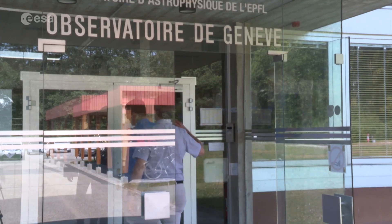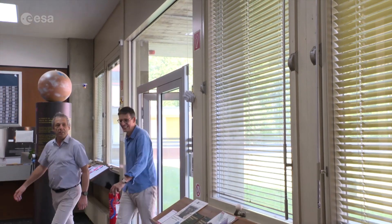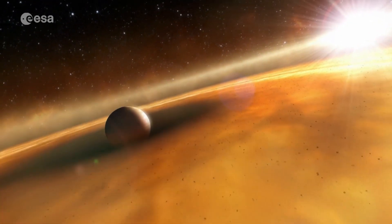In 1995 at the observatory, Michel Mayor and Didier Queloz, seen here on the right, co-discovered the first ever exoplanet orbiting a sun-like star outside our solar system.